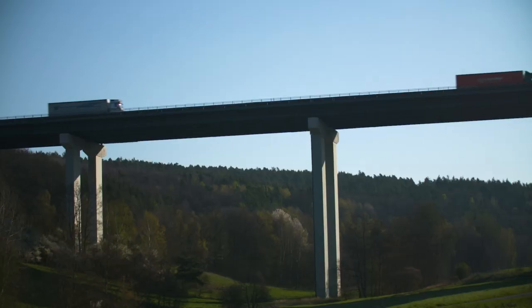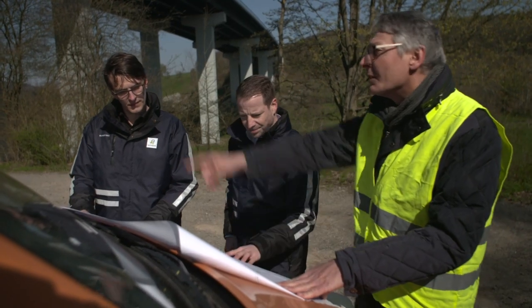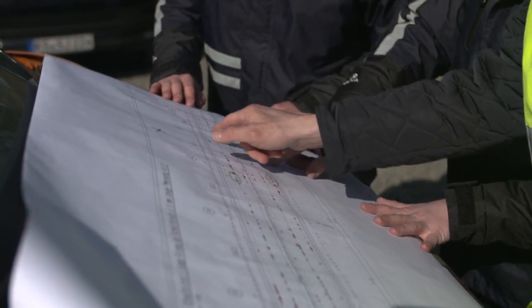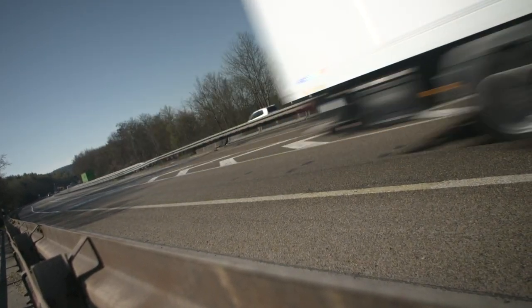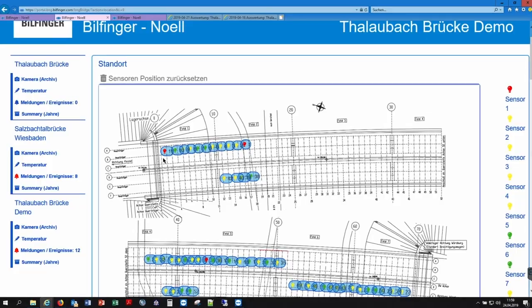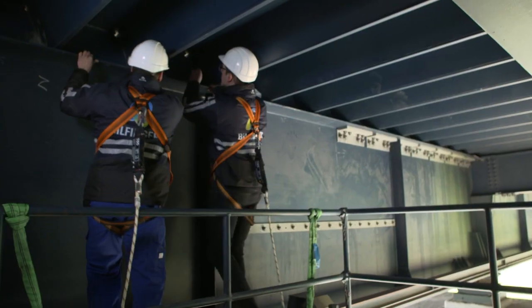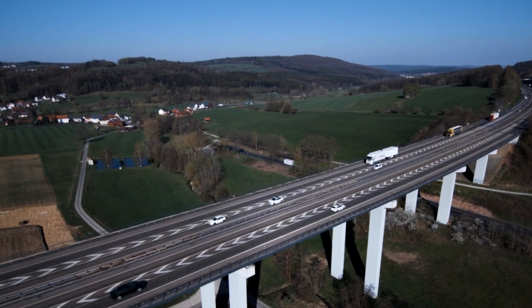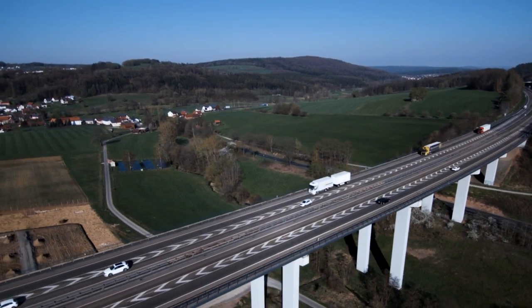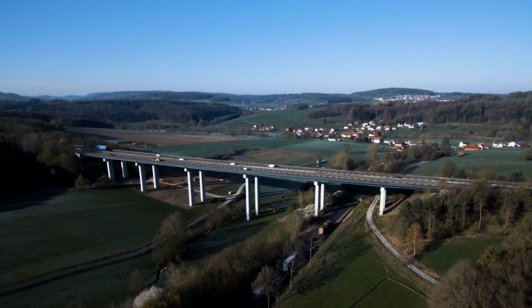Road users and operators benefit in every aspect — whether from a safe extension of the service life of the bridge, the strategic planning of maintenance work, reducing traffic restrictions, or the system's alarm feature. All this is part of a monitoring system that does not require any complicated structural adaptations. A real improvement for bridge operators, thanks to Bilfinger Knoll's Structural Health Monitoring.